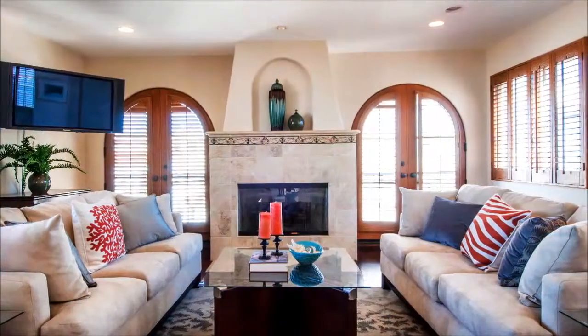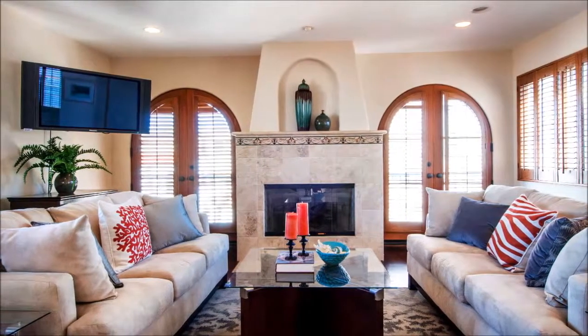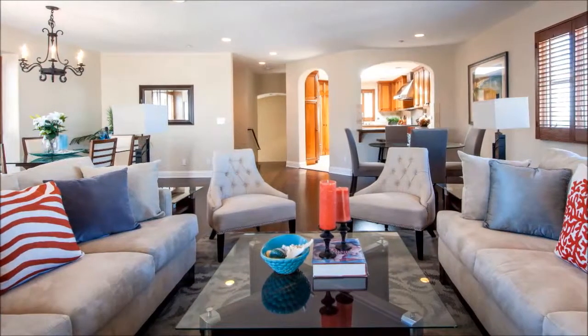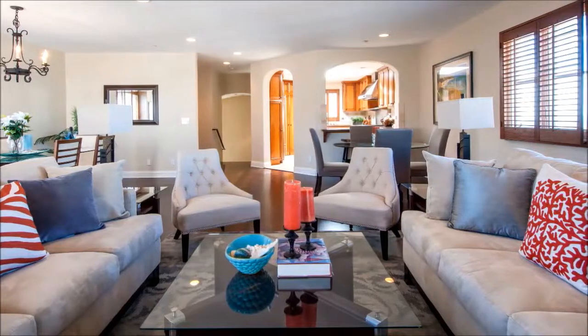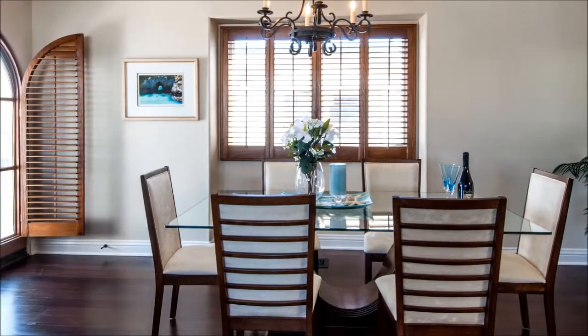Here, dual arched French doors open past the fireplace to matching Juliet balconies. The entire top floor of this thoughtfully planned home is open for a spacious and comfortable flow. There's plenty of room for formal dining, plus a wonderful breakfast bar. An entertainer's delight, this fantastic great room design exits through charming curved French doors to a lovely tiled deck.